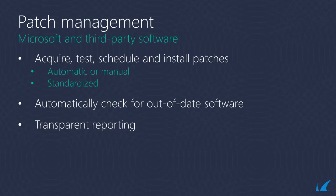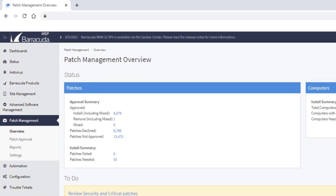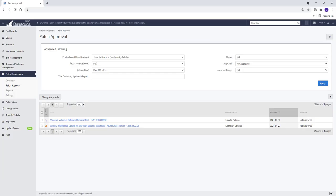Barracuda RMM offers Microsoft and third-party patch management that allows MSPs to automate the patch management process. You can automatically or manually acquire, test, and install patches on any device you manage on a schedule that best fits your customers and minimizes downtime. It also automatically checks for devices with out-of-date software and efficiently addresses security vulnerabilities with transparent reporting. A strong patch management process is a necessary layer for cybersecurity and regulatory compliance.